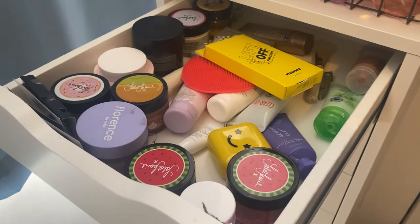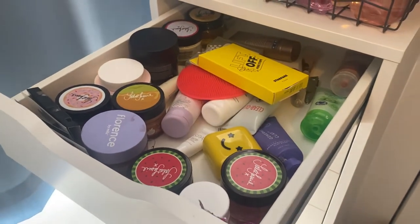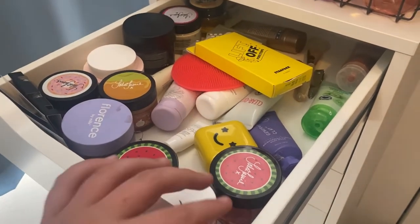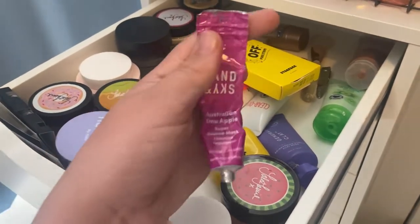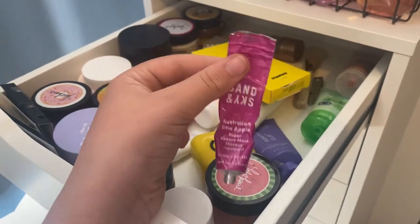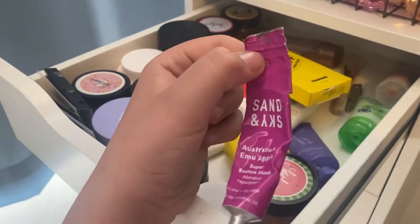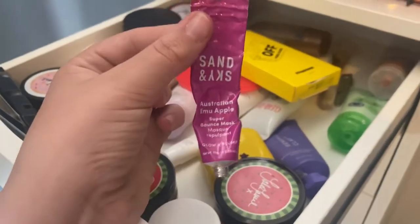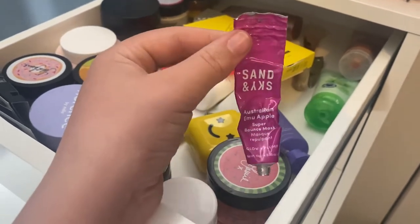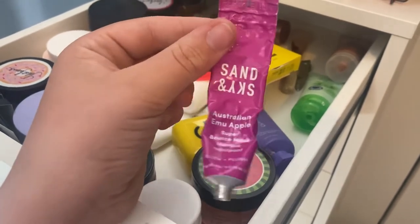So this is my facial straw section. I also have so many sheet masks — I put them on my bed to make it easier, so I'll show you guys them after. First of all, I have the Sand in the Sky Australian Emu Apple Super Bounce Mask. I have used this and it's nearly all gone, and it's broken so I can't really use it again — it kind of burst and I squeezed the product out.